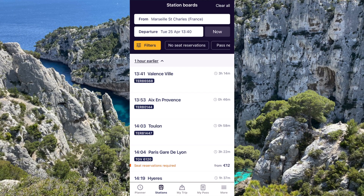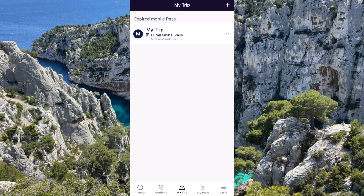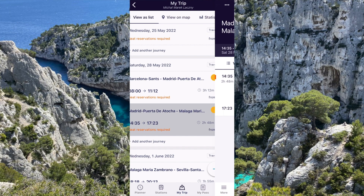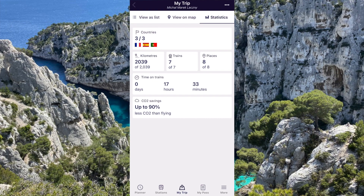The next window is the 'my trip' window, which is where you're going to find your pass. This is where you're going to add all your journeys and manage your travel days. You can also view on the map all the destinations that you went to, and see statistics of all the countries you visited, how many kilometers you traveled, how many trains, and how much time you spent on trains. You can also click on these and it's going to show you the entire journey you're going to take.